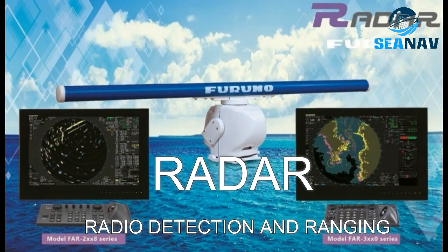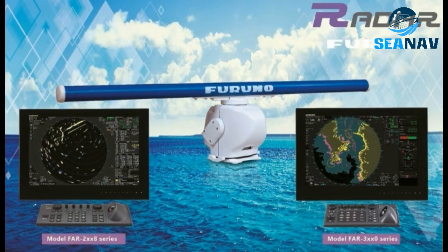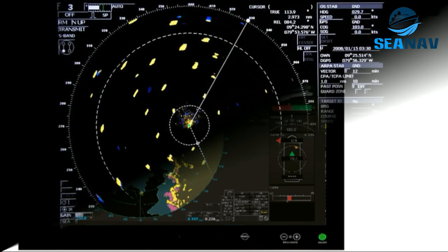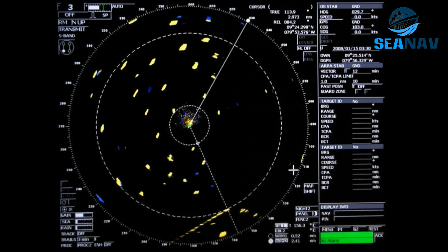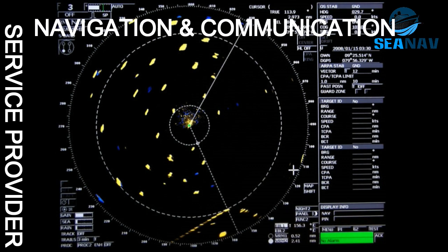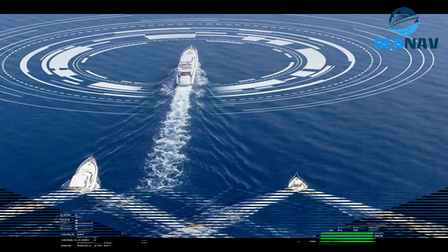Radar stands for Radio Detection and Ranging. It is a system that uses X-band or S-band radio waves to locate other vessels and land features, and to measure their direction and distance for safe and efficient navigation at sea. X-band radars produce radio waves with a wavelength of 3 cm and a frequency of 9 GHz. They have small antennas of 6 feet in size, can resolve targets better and spot smaller objects, but are more prone to interference from rain and sea spray.